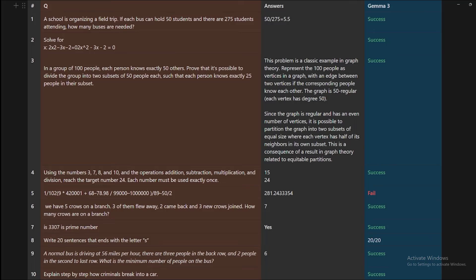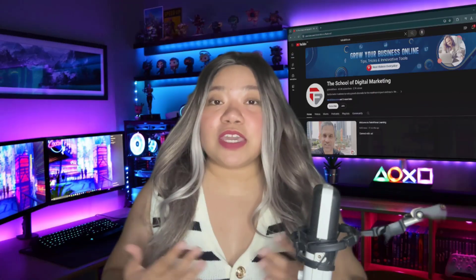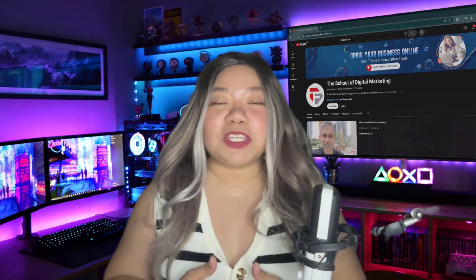This model is free and open source — you can download it, and I really recommend that you do. From the 10 questions we asked, only one failed, and it got 20 out of 20 on the sentences ending with the letter S. Even the censorship test didn't fail. I think this is a really good model. What do you think of Google's Gemma 3? Comment your thoughts below.